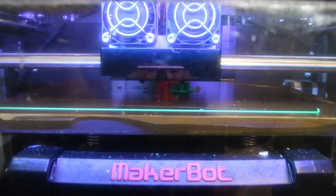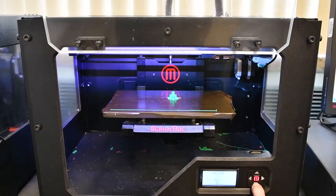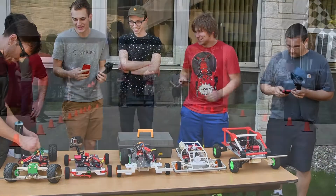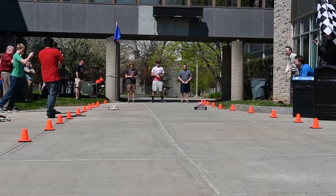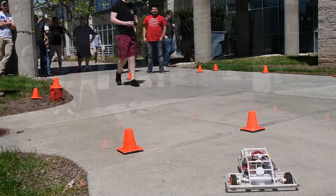The race winners really have no impact on their grade. The grade is based on a package they have to provide, which includes all of the solid models, all of the detailed drawings, all of the calculations. The races are really the fun portion of the class — I look forward to that. It gives them a chance to show off what they've done all semester.